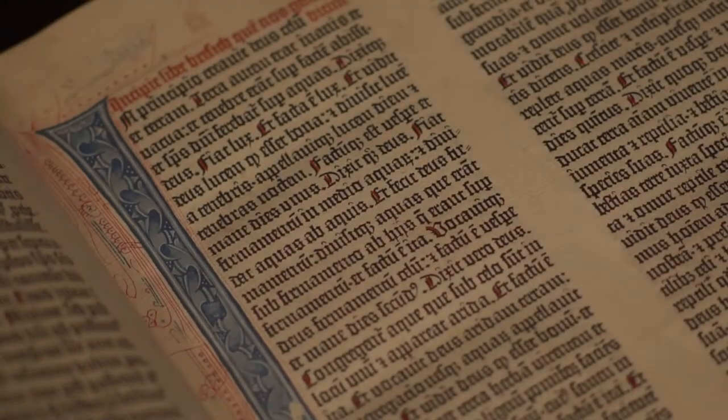This is volume one of the Bodleian copy of the Gutenberg Bible. Here we see the opening of the book of Genesis.